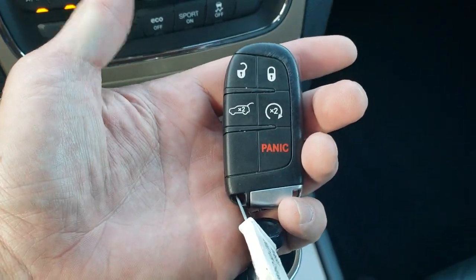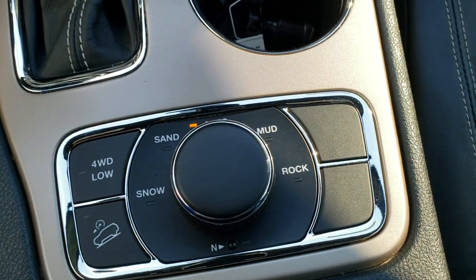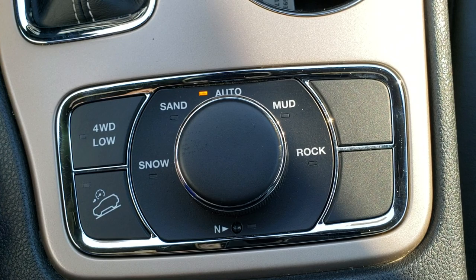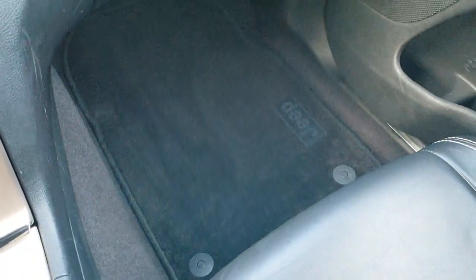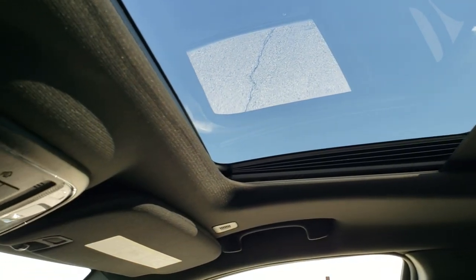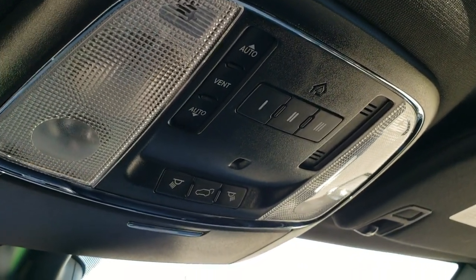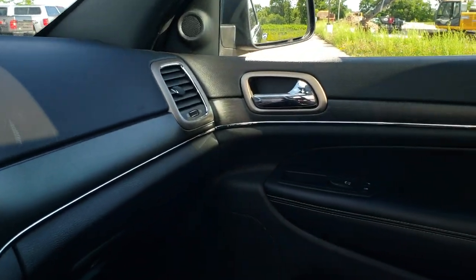Keyless entry system with remote start and key fob. 8-speed automatic transmission. This is the Quadratrac 2 system, which gives you 4-wheel drive, downhill assist control, and terrain settings for snow, sand, auto, mud, and rock. It also has a neutral setting for flat towing. You can also switch terrain settings and it changes the color and design on the cluster display. Passenger side floor mat and seat are in excellent condition — no rips or tears. The headliner is in excellent condition, and it does have a power sunroof. HomeLink buttons for your garage door and security systems, map lights, rear gate buttons, and a 911 and assist button in the mirror — features you never have to pay a subscription for.